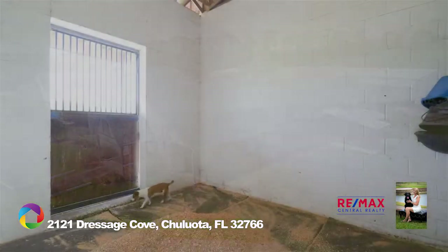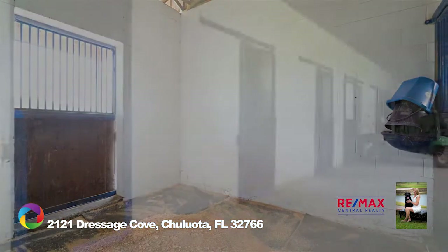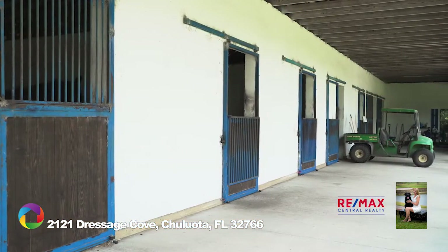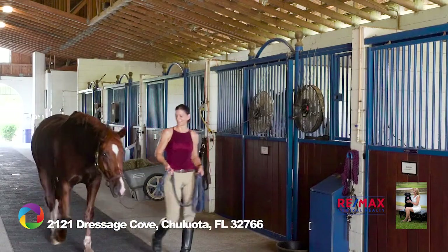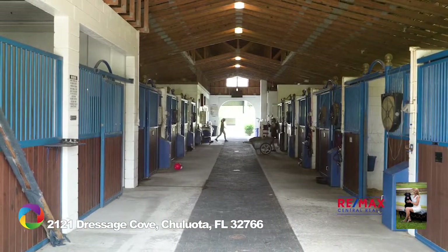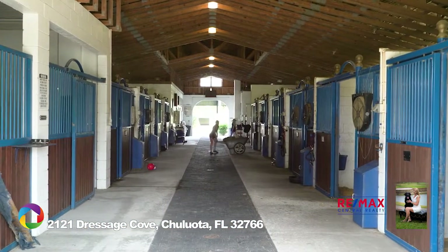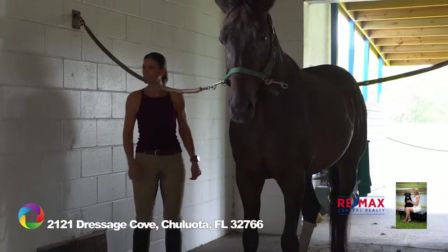12-foot by 12-foot stalls with front and rear sliding doors, plus a 10-foot overhang to shield from the sun and rain. The engineered stall flooring provides the finest comfort and drainage. There are 15-foot wide concrete center aisles with a 5-foot rubber brick center walkway, and inside and outside wash stalls with hot and cold water.